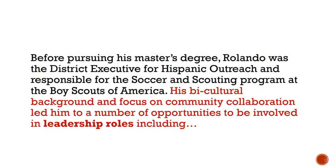Here's another example where instead of just saying he has held leadership roles, he incorporates his information into his story. His bicultural background and focus on community collaboration led him to a number of opportunities to be involved in leadership roles, including... and then he lists the roles.